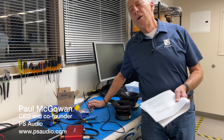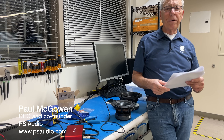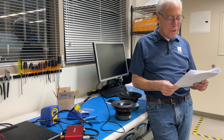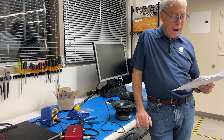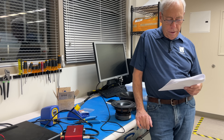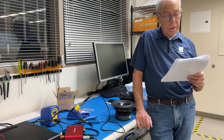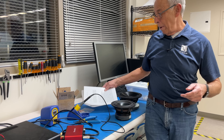Rob in Cleveland, Ohio writes to me. He says, Paul, in a recent video you mentioned that with very efficient speakers, you could use low-powered amps and be able to get plenty of sound from them. Is there any increased chance of clipping from using low-powered amps in certain passages of an album if you're going to use a low-power amp?